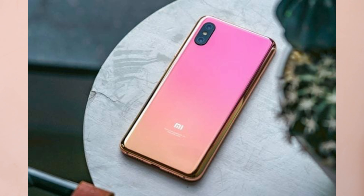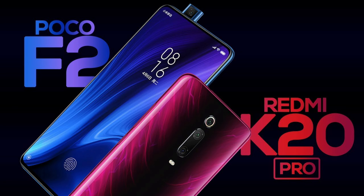Friends, POCO F2 Pro — the price link is in the description. The price is around 53,000, but we have 32,000 and we have to consider the price difference.